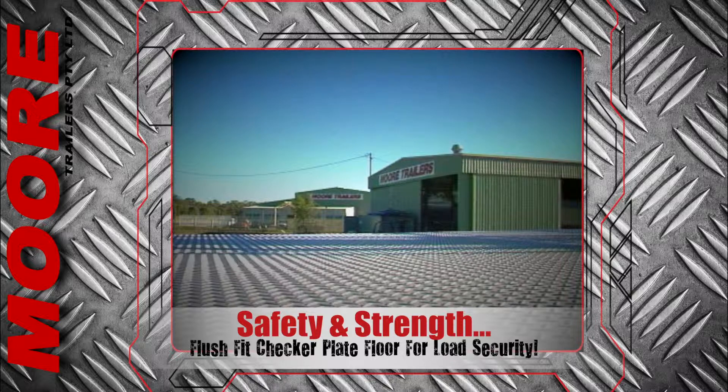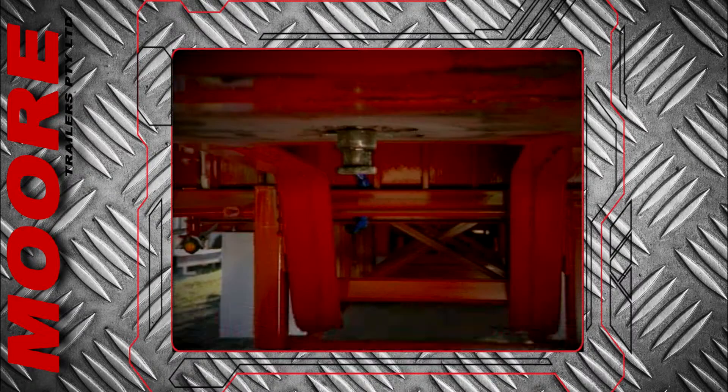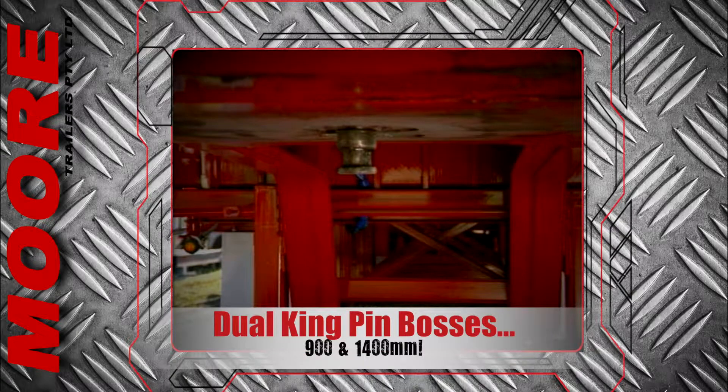The unit is finished with a flush-fit steel checker plate floor for safety and load securing. Dual bolt-in kingpin bosses are fitted — one at 900 millimetres and the other at 1400 millimetres — to suit any prime mover or weight and balance configurations.